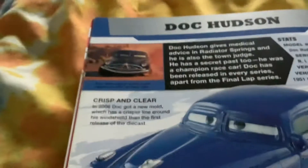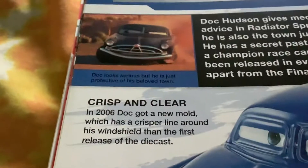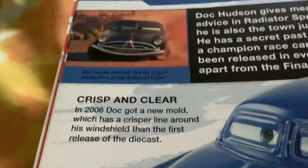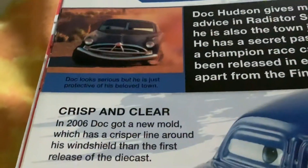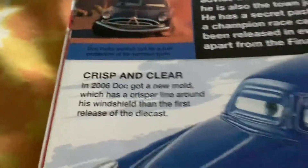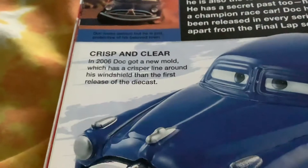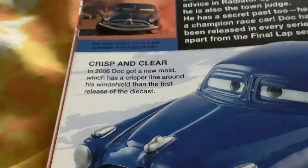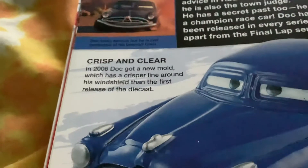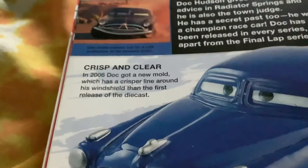I also have the Tyrant version. Doc looks serious, but he is just protective of his whole town. In 2006, Doc got a new mold which has a bumper or trim around his windshield.